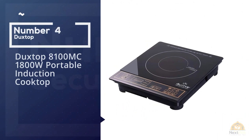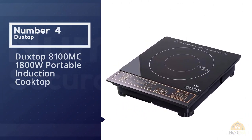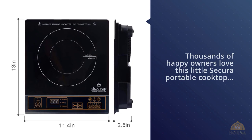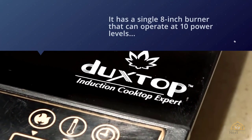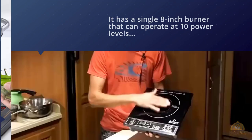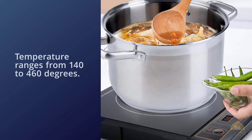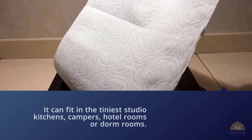Number four: Duxtop 8100MC 1800W portable induction cooktop. Thousands of happy owners love this little Duxtop portable cooktop, which can go anywhere there's a standard 120-volt outlet. It has a single 8-inch burner that can operate at 10 power levels from 200 to 1800 watts, and the temperature ranges from 140 to 460 degrees. At just 13 by 11.5 inches, it can fit in the tiniest studio kitchens, campers, hotel rooms, or dorm rooms.